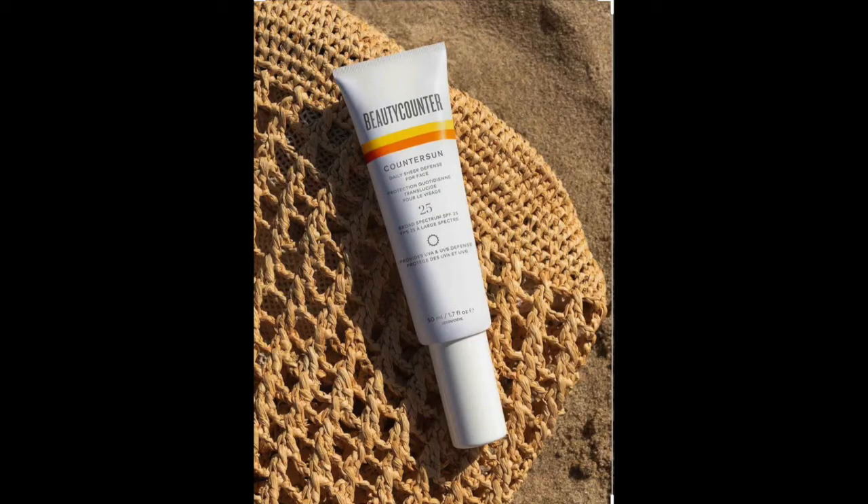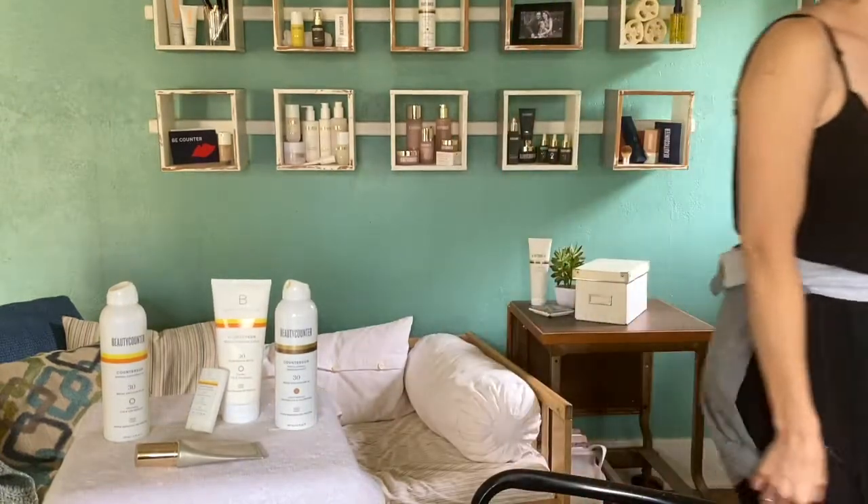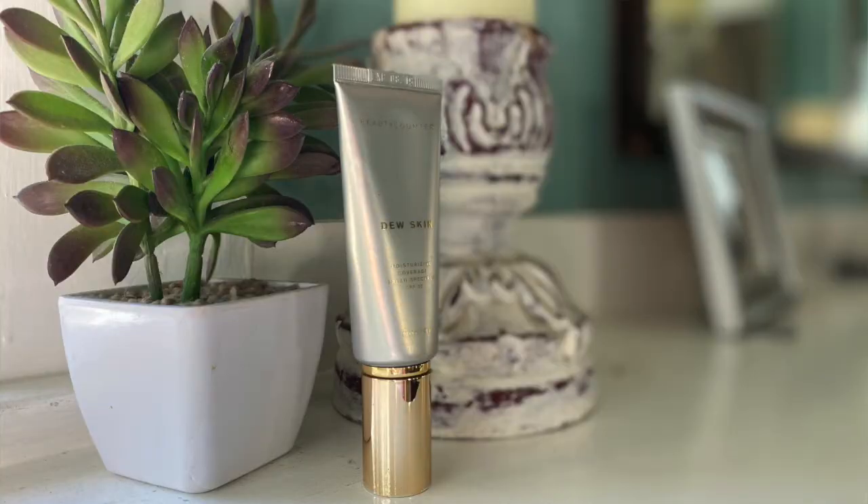The only difference between the Daily Sheer Defense and everything else in the line is that the others are all water resistant and the Daily Sheer Defense is not — because people requested a sunscreen that could go underneath makeup or just a daily one for your routine. The Dew Skin is SPF 20 and the Daily Sheer Defense is SPF 25.